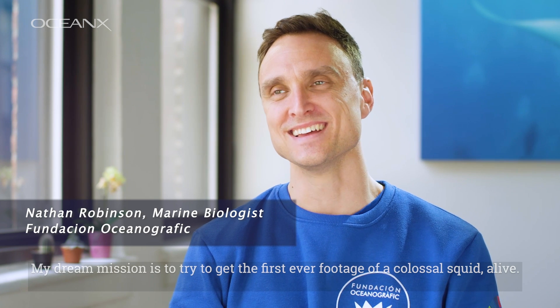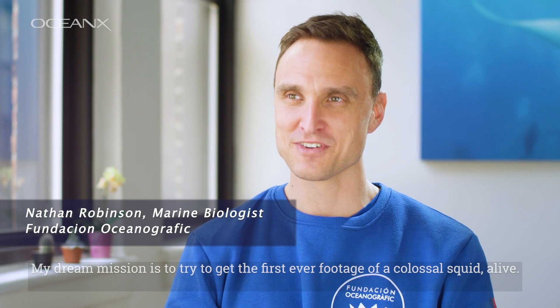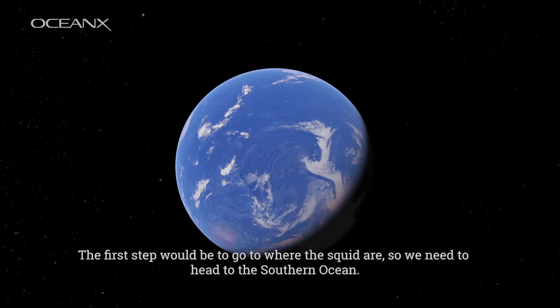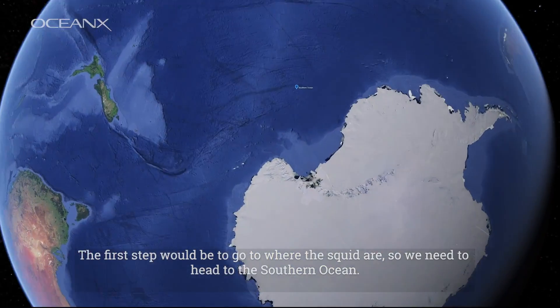My dream mission is to try to get the first ever footage of a colossal squid live. The first step will be to go to where the squid are, so we need to head to the southern ocean.